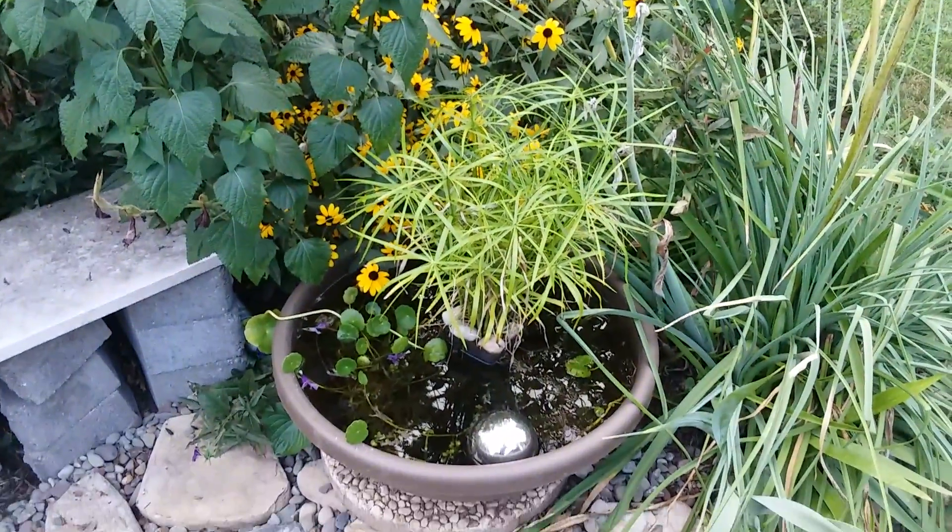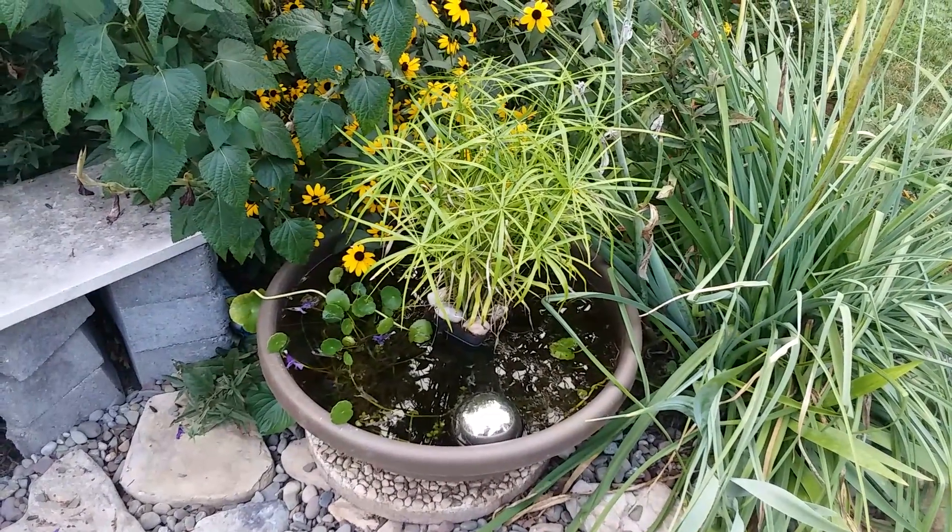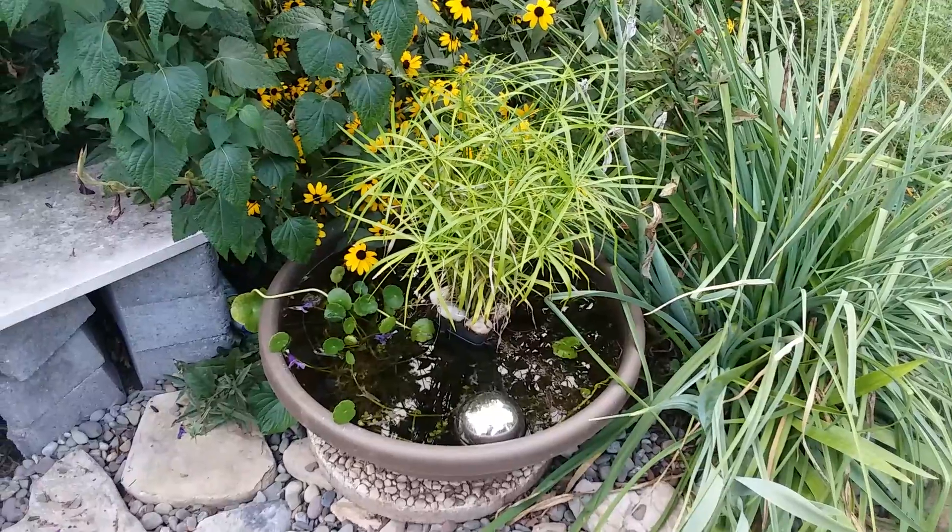Here's my little pond — I don't see the froggy right now. A lot of times you hear him but don't see him.